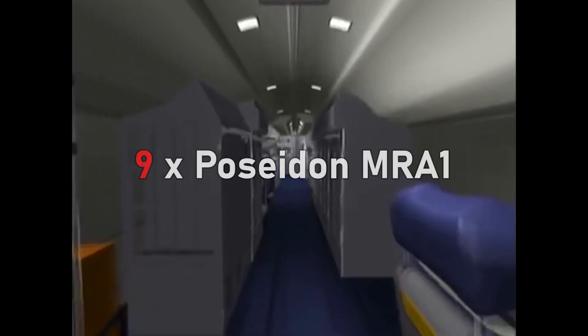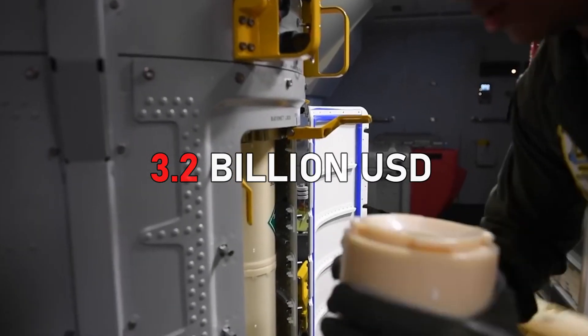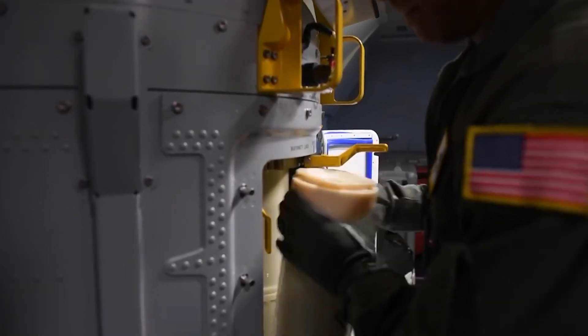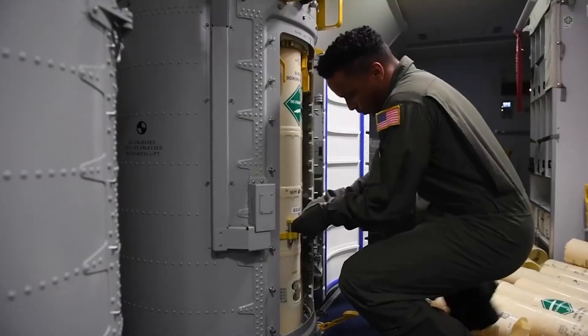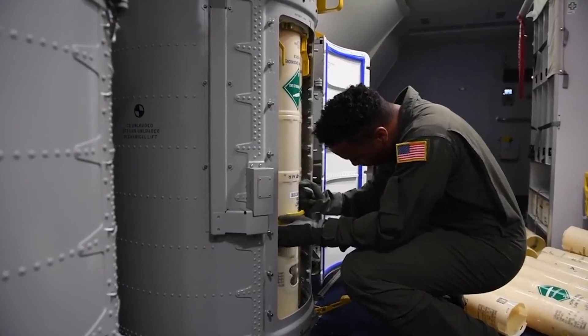The United Kingdom has ordered a total of 9 Poseidon aircraft for a cost of about 3.2 billion US dollars, and at the time of writing this has received 4 of those aircraft. The P-8 Poseidon is an aircraft developed by the US Navy to fulfil their maritime patrol aircraft role, and has replaced the P-3 Orion.